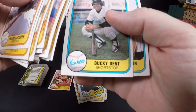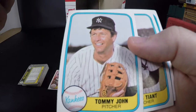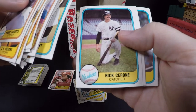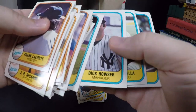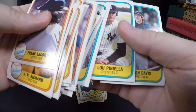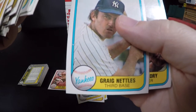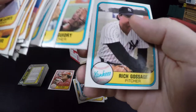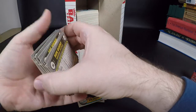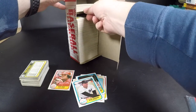Bucky Dent. Tommy John — he's famous, great pitcher, but famous for his surgery — he's the first one to have the Tommy John surgery. Luis Tiant, Rick Cerone, Dick Howser — he later was manager of the Royals as well. Lou Piniella, crazy Lou. Ron Davis. Don't call me Craig Nettles. Ron Guidry. Goose Gossage — I think he's a Hall of Famer.